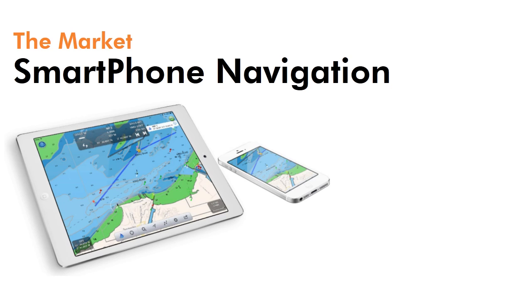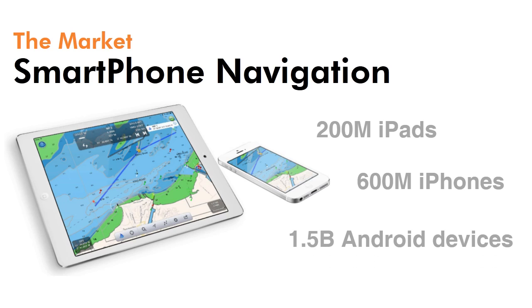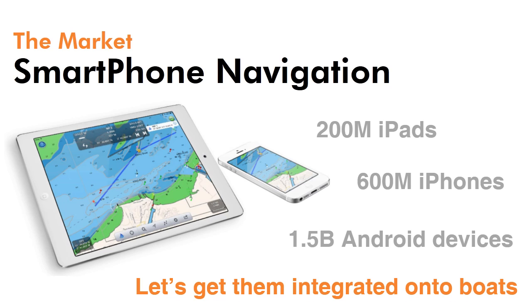The smartphone industry is huge and it's easy to see why these devices have become so popular as an onboard navigation accessory running low-cost charting and navigation apps. But to get real benefit and the best applications, we need to connect our smartphone with existing onboard nav systems like GPS, instruments and AIS so we can access all our boat's data.